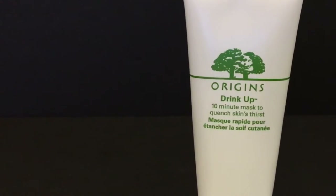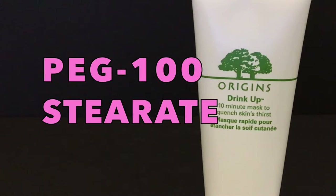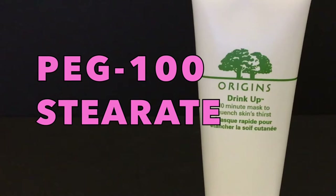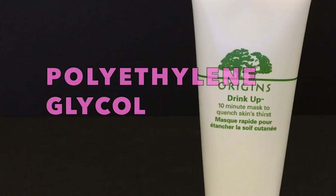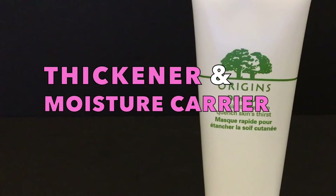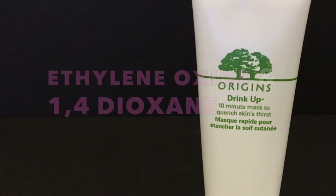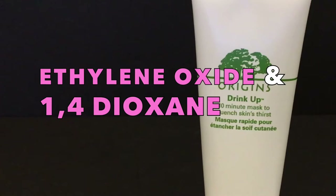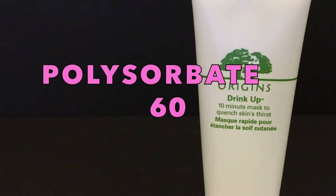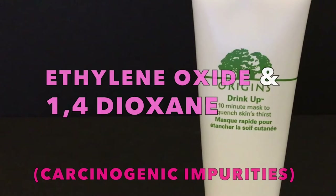It contains PEG-100 stearate, a surfactant used in cosmetics to help blend and stabilize mixtures. PEGs, short for polyethylene glycol, are commonly used as skincare thickeners and moisture carriers, but unfortunately have high contamination concerns of ethylene oxide and 1,4-dioxane, which are known carcinogens. Next, we have polysorbate 60, a surfactant that may contain the same carcinogenic impurities mentioned.